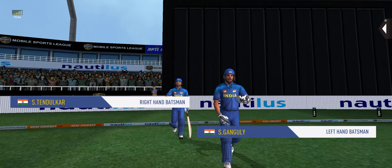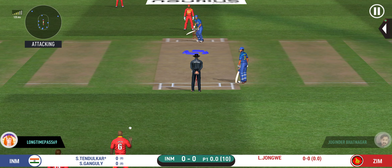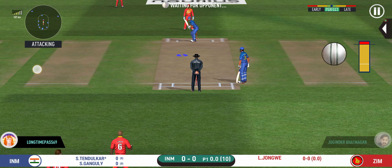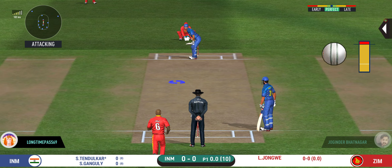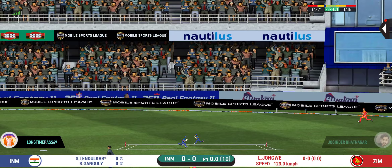Here come the openers, making their way into the ground. The batsmen are getting into position to face the first ball of the innings.